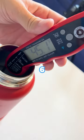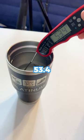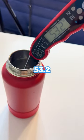The Yeti was colder after six hours, and after 12 hours the Yeti bottle was at 53.4 degrees and the Coldest bottle was at 53.2 degrees.